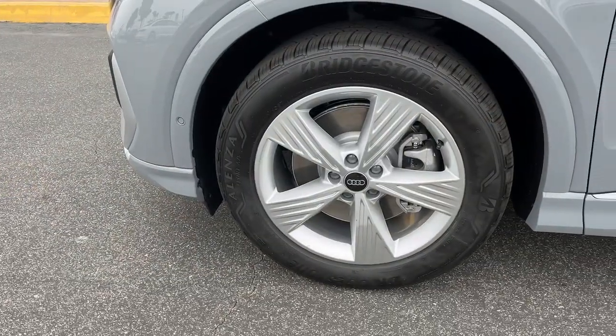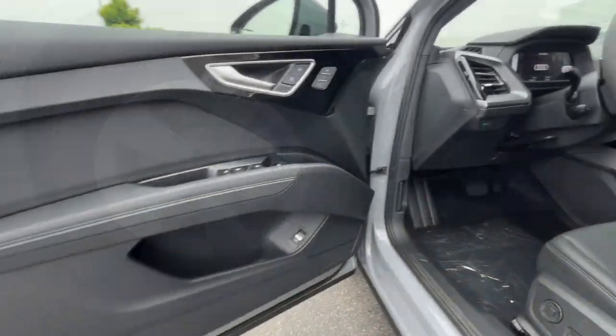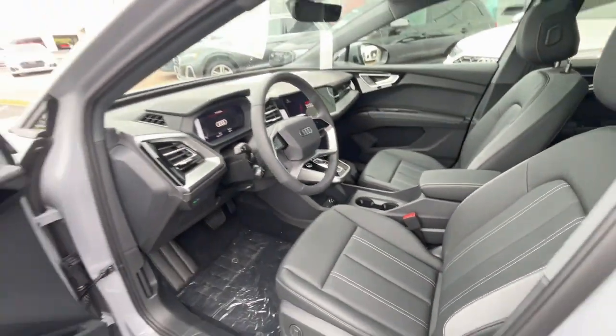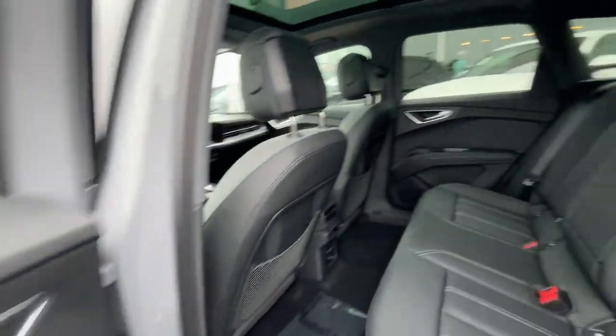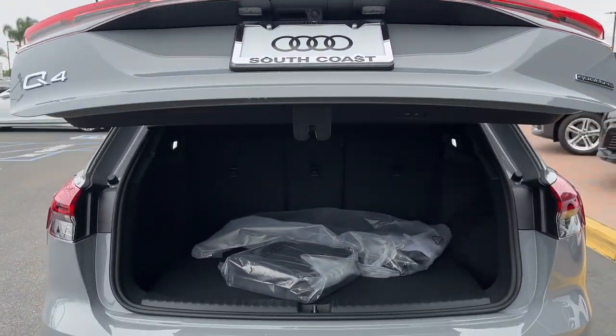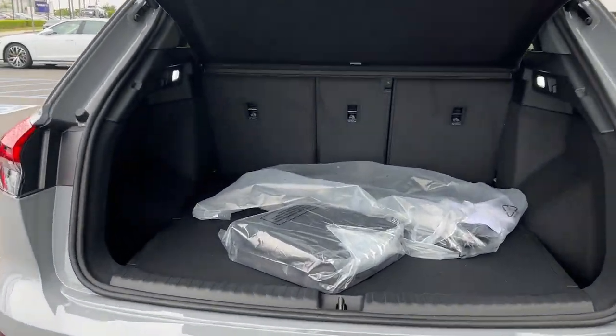These are just some of the great options this vehicle comes with: moonroof, keyless entry, backup camera, power liftgate, heated mirrors, woodgrain interior trim, dual-zone AC, steering wheel audio controls, rear AC, power driver seat.